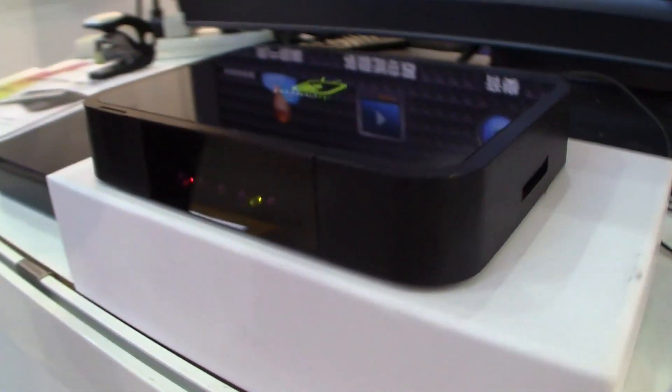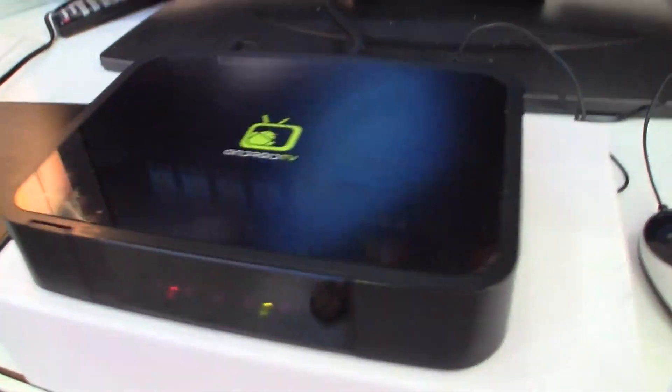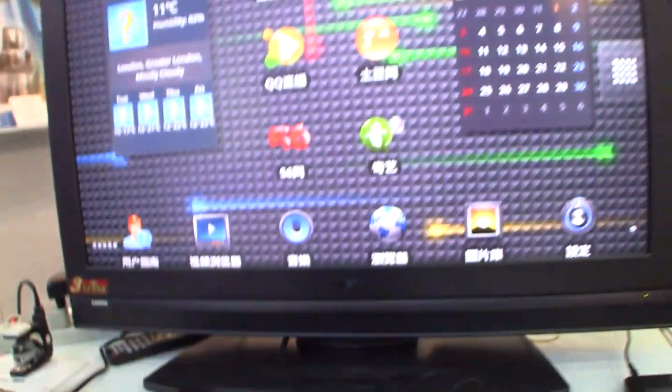We don't actually have any video loaded on here right now, but it does support Wi-Fi and Bluetooth. Right now this is actually running on infrared.